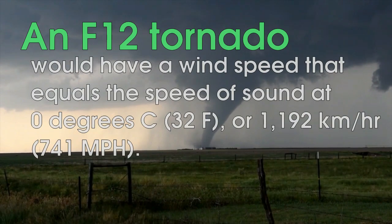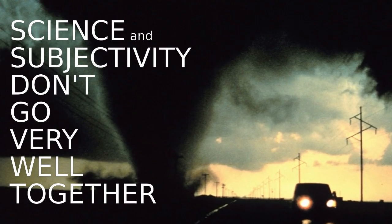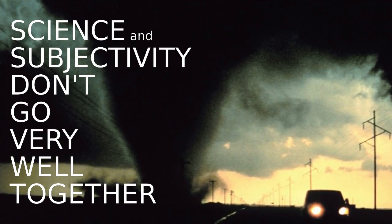The F scale was based largely on the amount and severity of damage that a tornado causes, which leaves things pretty open to interpretation. Science and subjectivity don't go very well together, so there was constant controversy in the Fujita scale era.